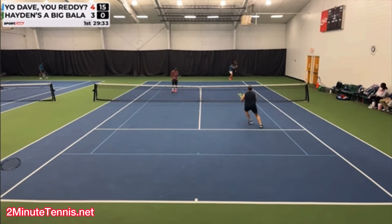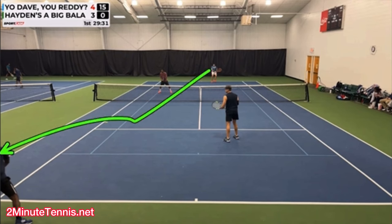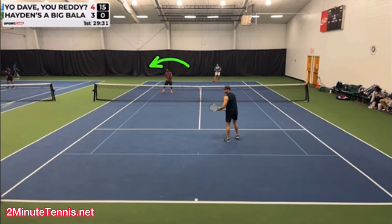Here's the serve, and one thing he does well is he looks to see if the serve is in. But watch how he looks back at his partner — I don't want him doing that. At this point, he should just be staring at the opposing net person, because the opposing net person is going to tell him everything he needs to know about what his partner did. By looking back at his partner, he loses track of that guy. You always want to stare at the net player when your partner is returning serve.